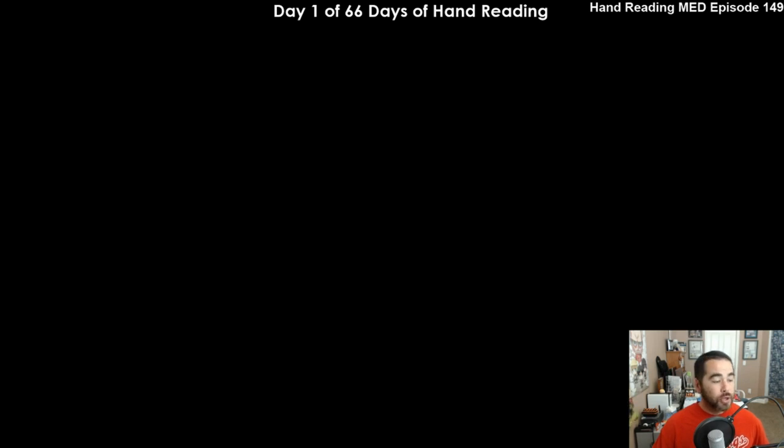Hello everybody. So I am doing some hand reading today. And what this is, is actually I am doing 66 full days of hand reading, where I'm going to be showing you one hand per day.